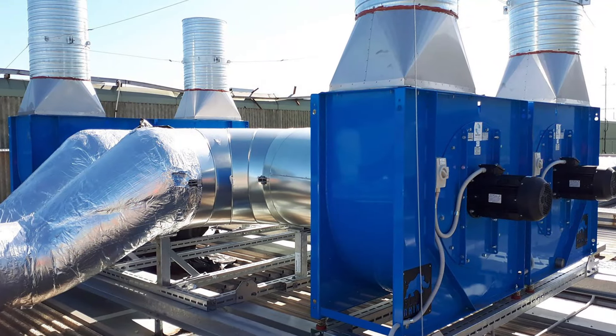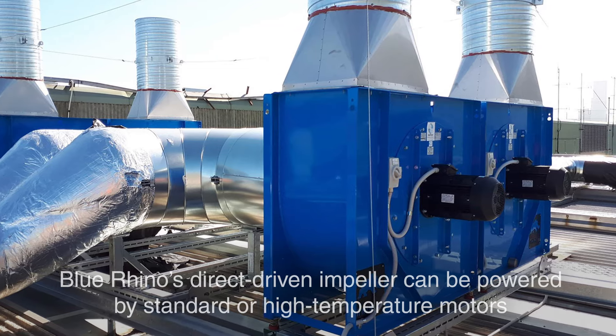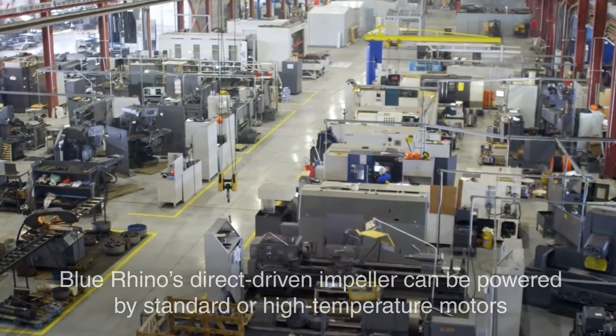The Blue Rhino's direct-driven impeller can be powered by standard or high-temperature motors, making it suitable for a wide range of supply and exhaust air applications.